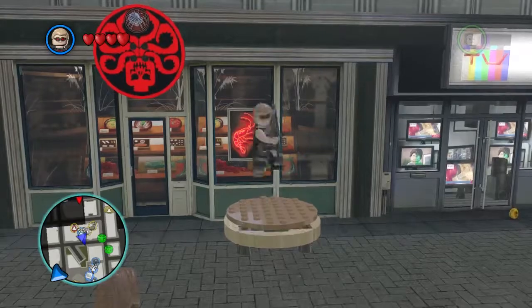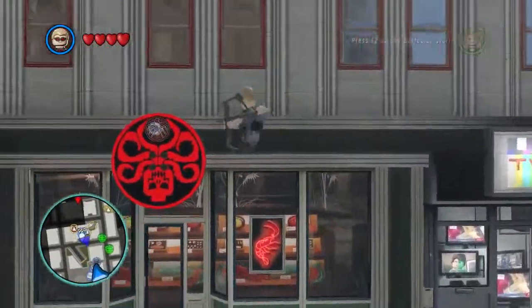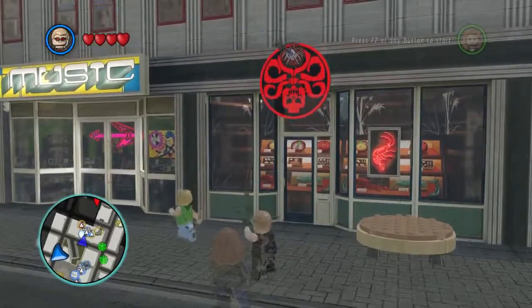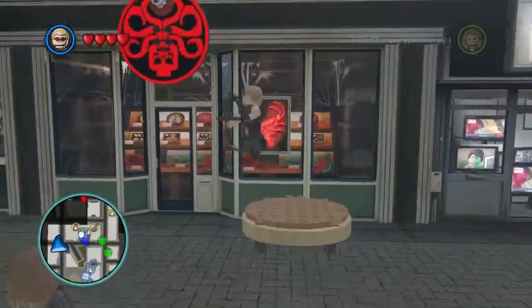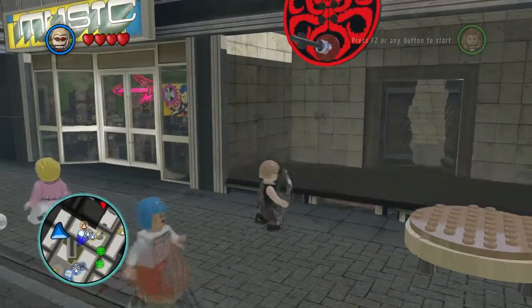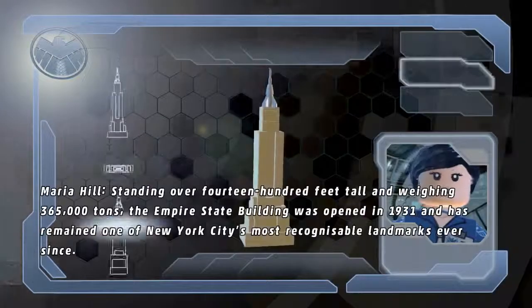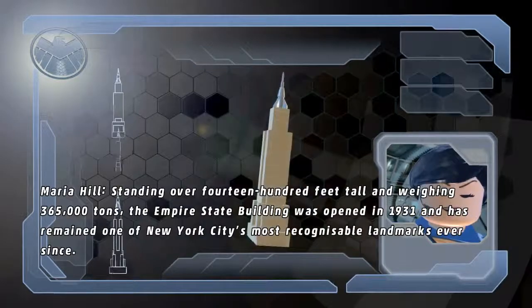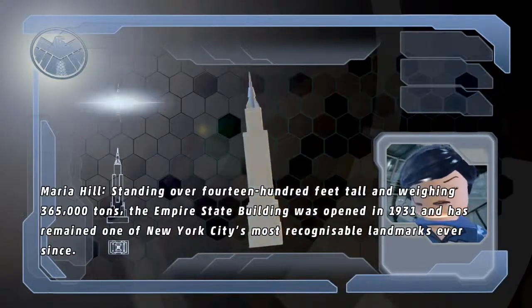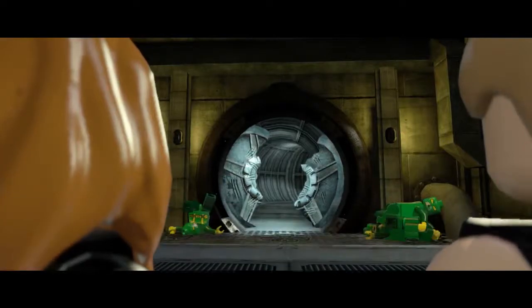Whee! Come on. Bounce, bounce, bounce. We founded the secret Hydra base! Standing over 1,400 feet tall and weighing 365,000 tons, the Empire State Building was opened in 1931 and has remained one of New York City's most recognizable landmarks ever since. It's a very big building. If you haven't seen it in person, I highly recommend it.